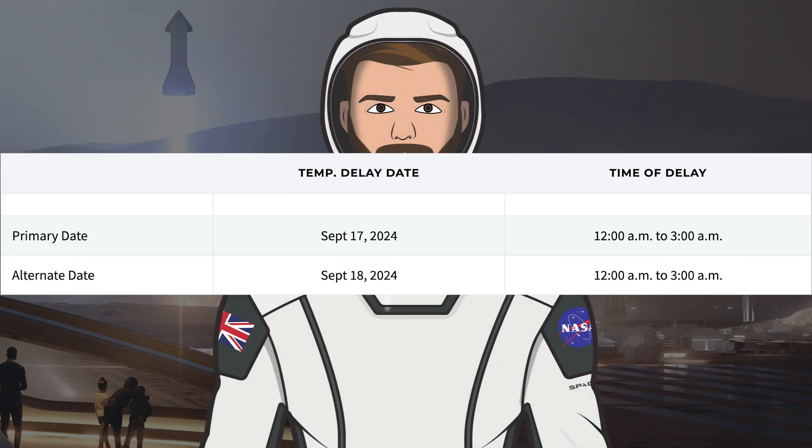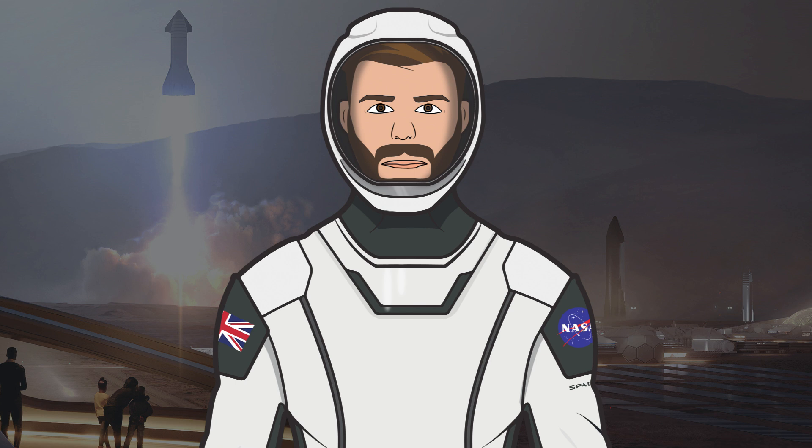Finishing up the video today, SpaceX have a couple of temporary closures for Tuesday the 17th and Wednesday the 18th. Thanks to Jack Byer for being out there filming the Starbase content, and thanks to the NASA Spaceflight team working behind the scenes on their videos, live streams and other space content. That's it for this episode of the SpaceX Show — I hope you enjoyed the video. Make sure to hit the like button, leave a comment, subscribe, and press the bell icon to get notified when I upload. Thanks for watching and have a great day!